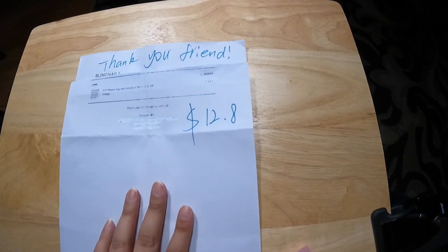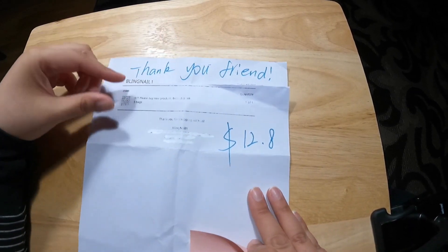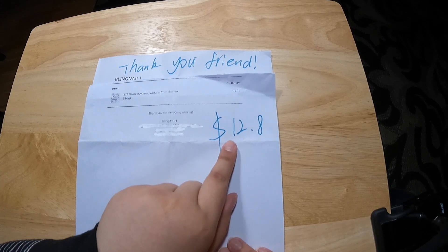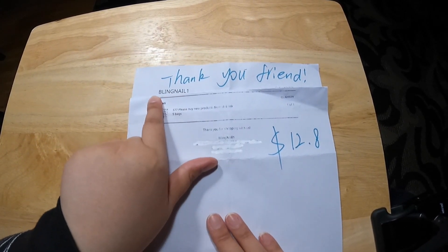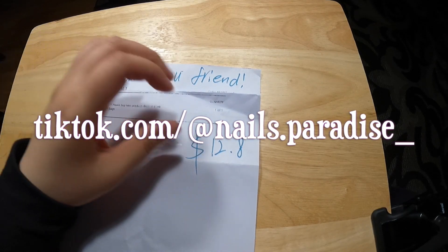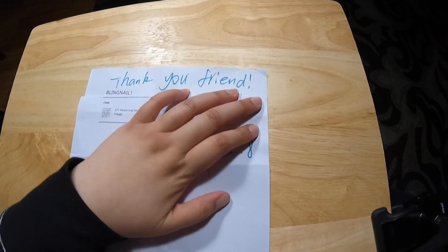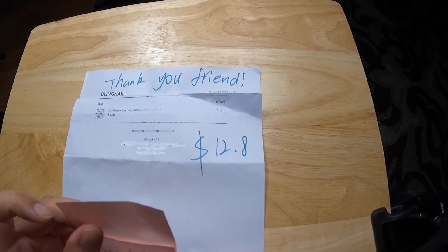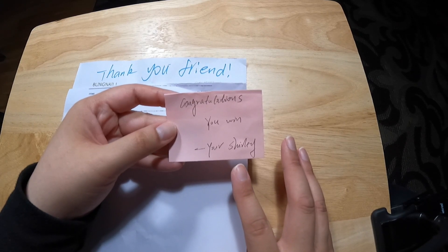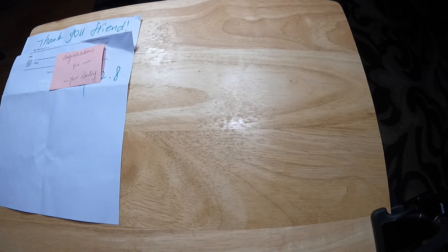Right away I took out the packing slip and you can see — a long time ago, March 3rd — the S775 bags of charms was $12. I think it's gone up since then because of inflation, but this was from blingnail1. I will post the TikTok channel in my comments, and my packer was Shirley. I love Shirley — her items are quality and she's just such a wonderful person. So if you're watching this, Shirley, hello! The slip says congratulations, you win — your Shirley — so I won another lucky draw, which is very exciting.